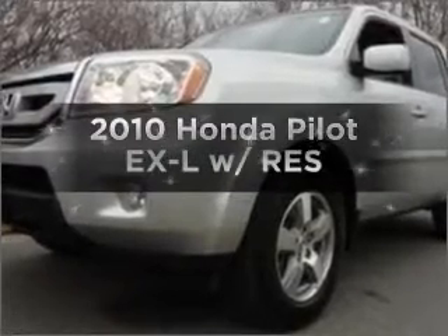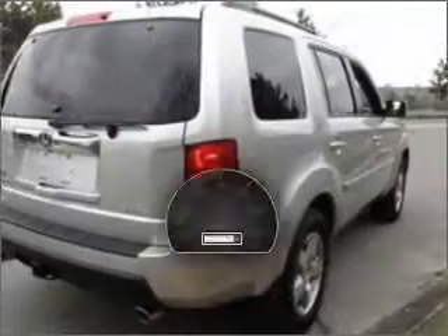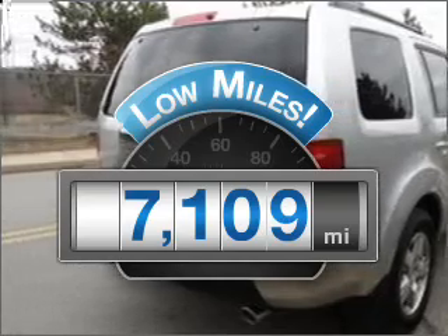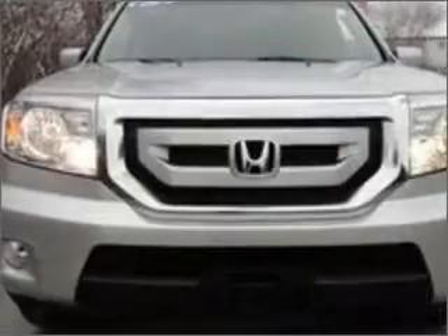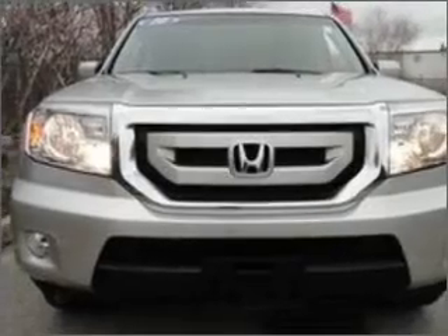Imagine yourself in this 2010 Honda Pilot. This is the set of wheels you've been looking for. Low mileage is an important factor in your purchase, and this vehicle delivers a low odometer reading with a reliable six-cylinder engine connected to a smooth-shifting five-speed automatic transmission.